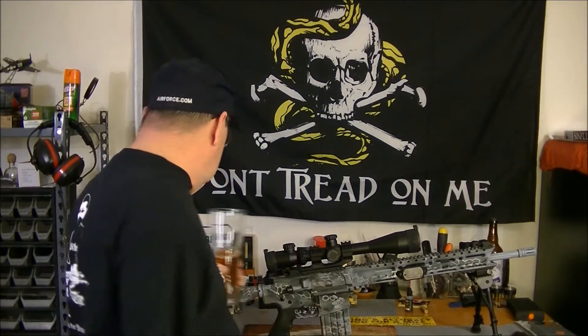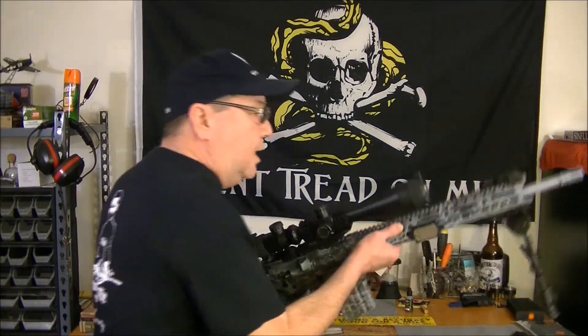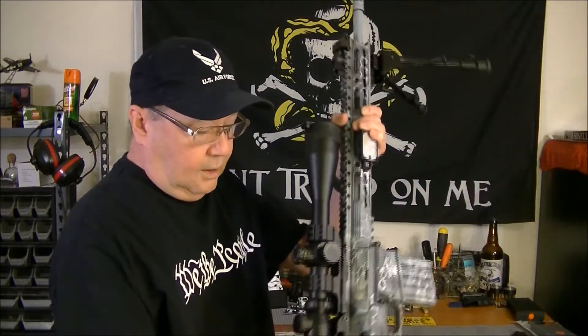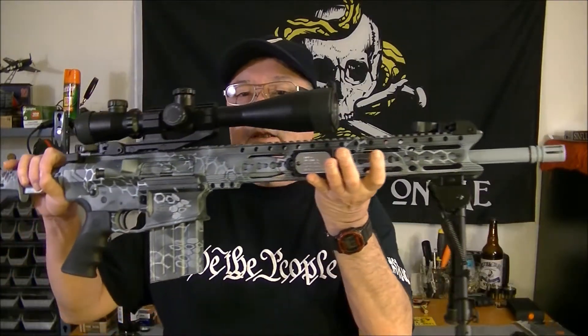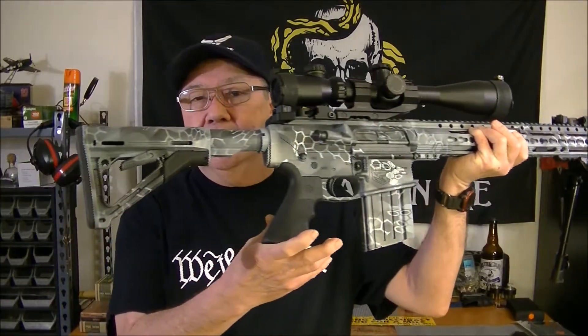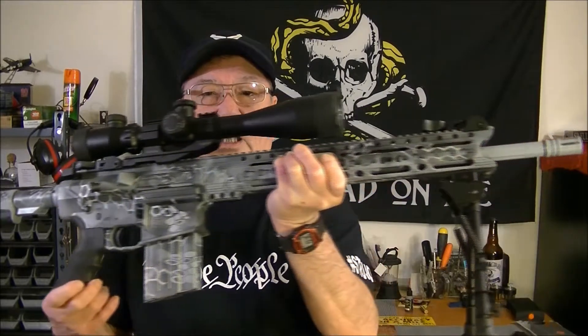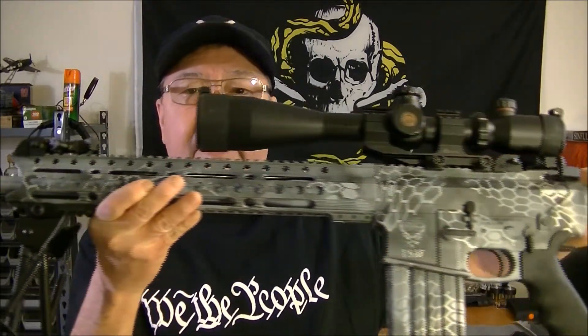But he wants to see what your favorite blank is. Well, mine is my Diamond Back AR-10, as you can see right here — a little flyby. I will do another video on this and go over all the good stuff on it.